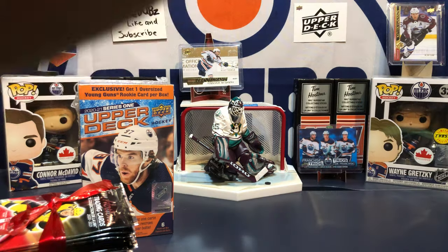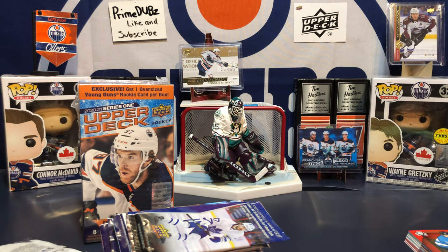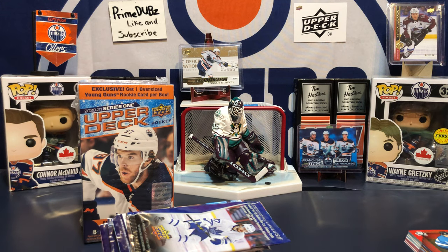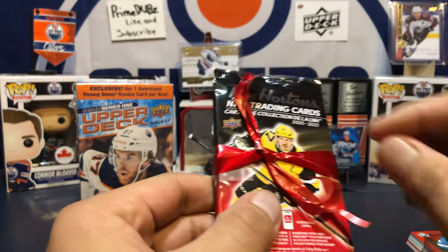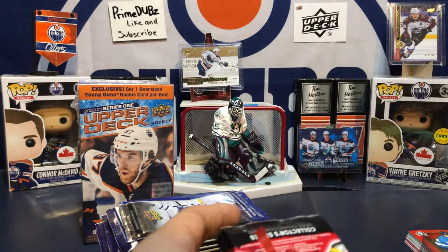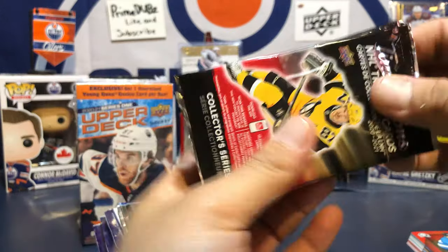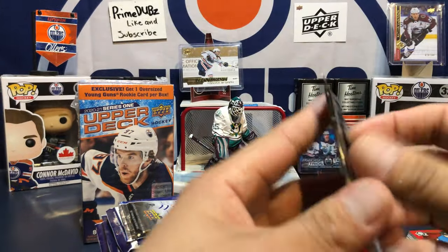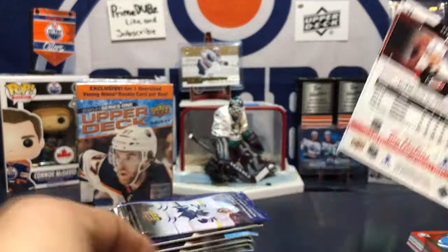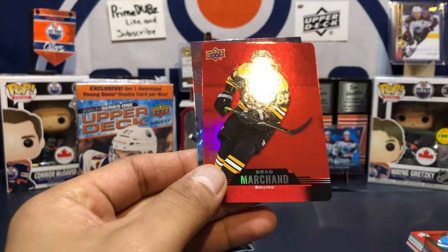They smell good too — that new card smell, you know what I'm saying. Let's clean up these packs and open up the Tim Hortons because I'm a Tim Hortons pack hogger. Let's go pack hogging!